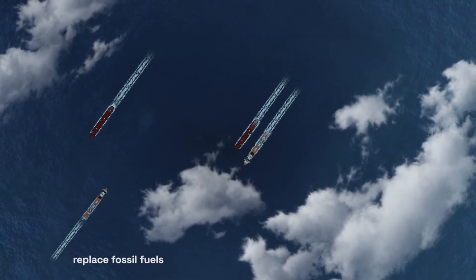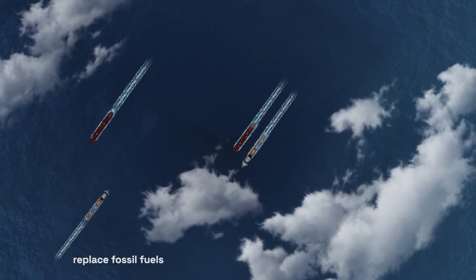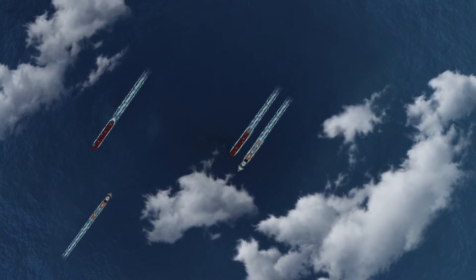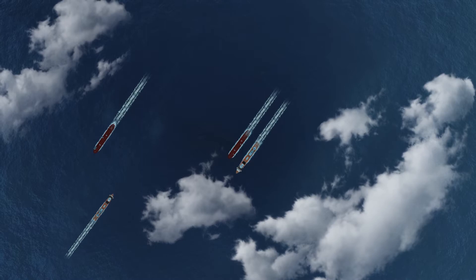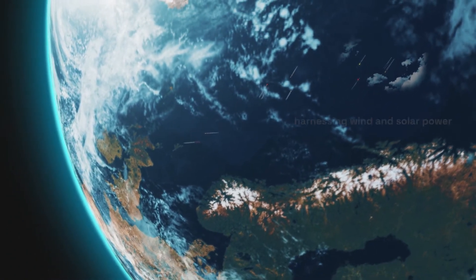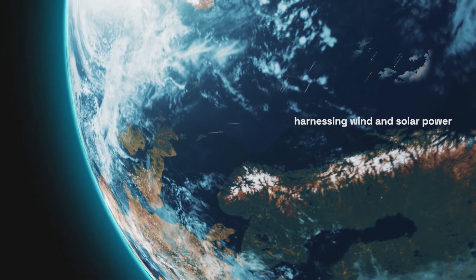It is also possible to replace the fossil fuels currently used with fuel made from renewable energy, such as hydrogen or liquid biogas. And it is possible to use the natural environment at sea to provide energy for moving ships, such as directly harnessing wind and solar power.